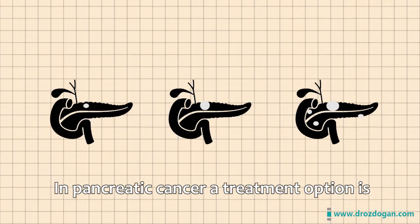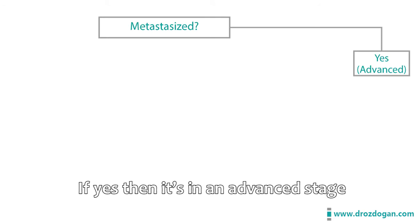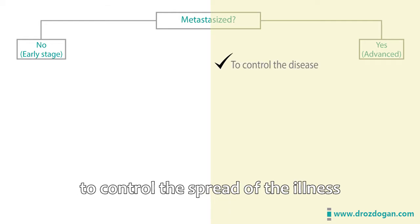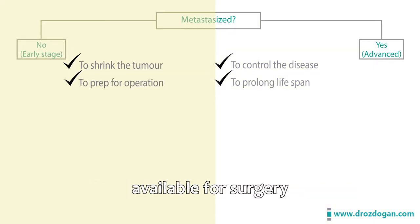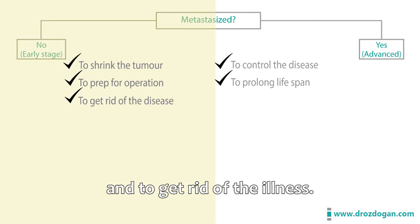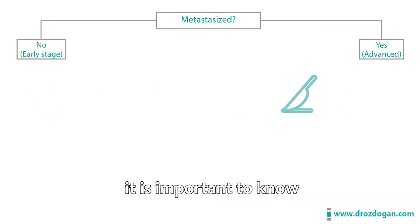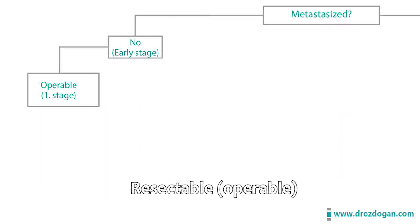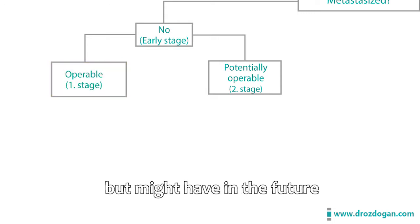In pancreatic cancer, the treatment option is determined according to the spread of the tumor and the stage of cancer. After diagnosis, it is assessed whether the cancer has metastasized. If yes, it is in an advanced stage; if no, it is in an early stage. In the advanced stage, the main goal is to control the spread and prolong lifespan. In the early stage, the goal is to shrink the tumor, make it available for surgery, and eliminate the illness — because the only curative treatment in pancreatic cancer is surgery. Early-stage patients are divided into two groups: resectable (operable) and potentially operable, meaning surgery may be possible in the future.